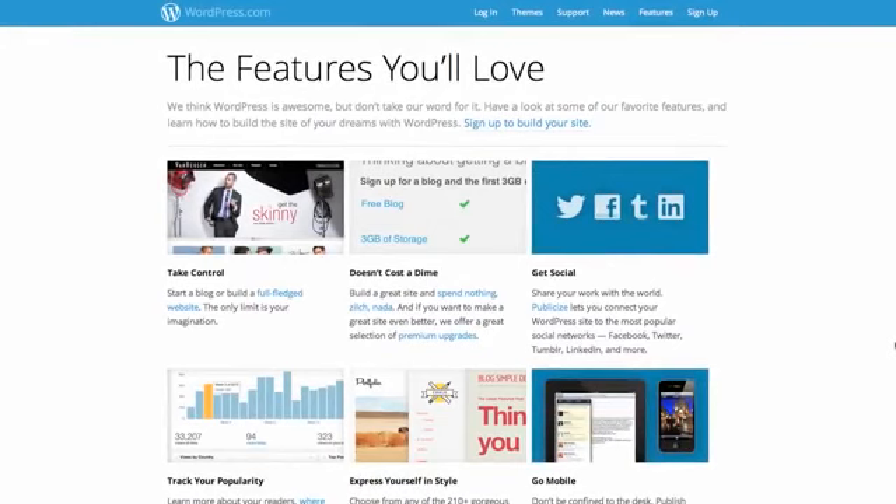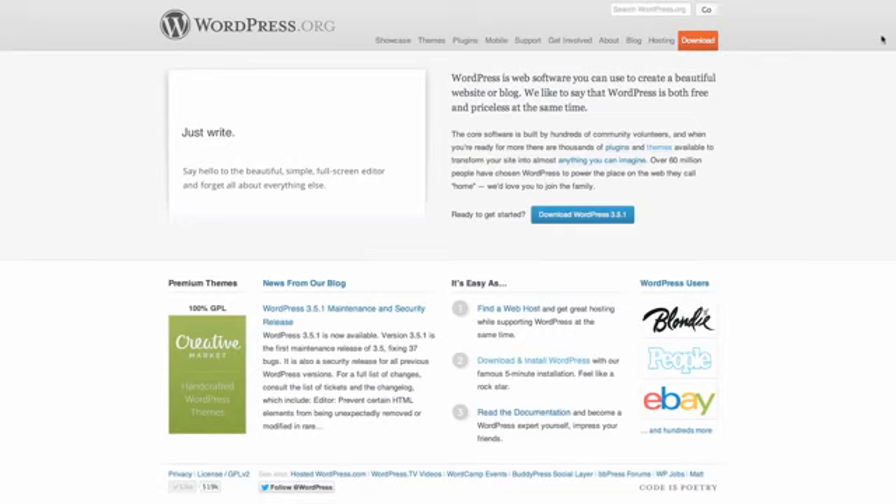The most often cited difference between these two variations of WordPress is where they're located on the web. A WordPress.com site is located on WordPress.com — it's on their servers, and you'll be subject to their rules and restrictions, as well as the advertising they place on your pages. A WordPress.org site, on the other hand, is self-hosted, or hosted on your own server that you've paid for through a hosting provider. Because of this, the rules change dramatically between the two. A self-hosted site has almost no restrictions in comparison to a .com site, and it's the only way to run a BuddyPress network or a multi-site installation.